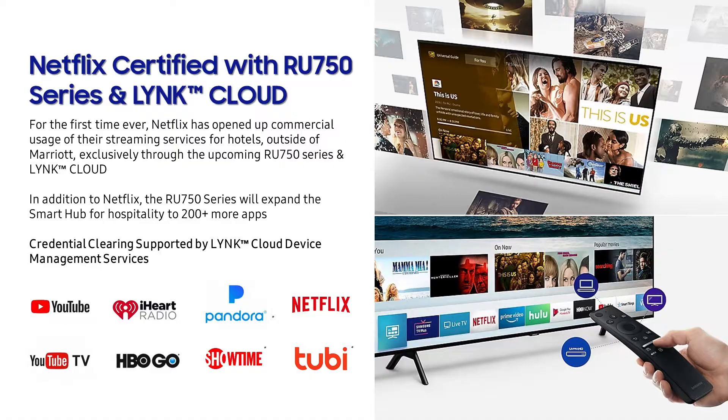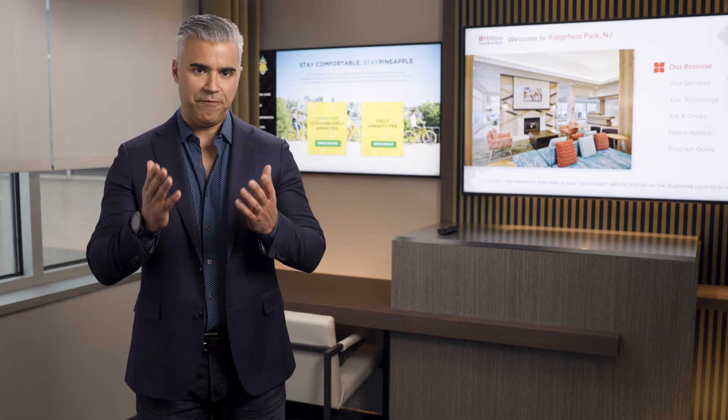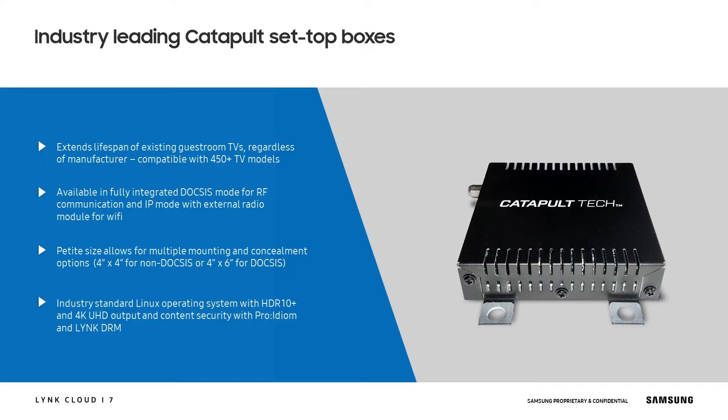Before I get into all the details of LinkCloud, let's talk hardware. In addition to the LinkCloud software platform, we have also launched an innovative new smart TV that fully converges the consumer TV experience on a commercial TV framework. What this means for you is that you get a full two-year warranty and expanded library of OTT content featuring Netflix.